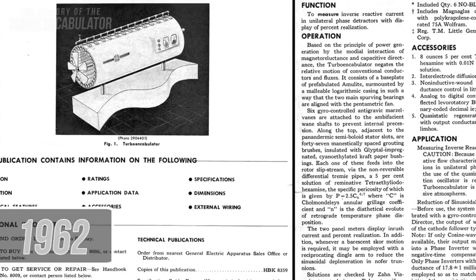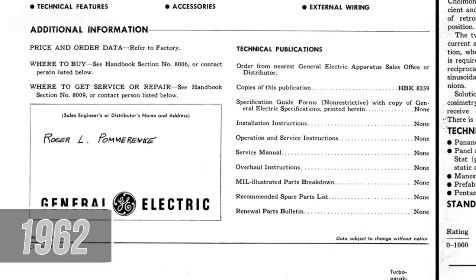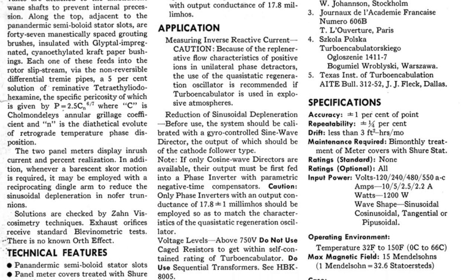In 1962, General Electric got in on the joke and created a datasheet for the turbo encabulator in their technical handbook. Even at this time, many in the general public were in on the joke and assumed the turbo encabulator to be some new and astounding technology.